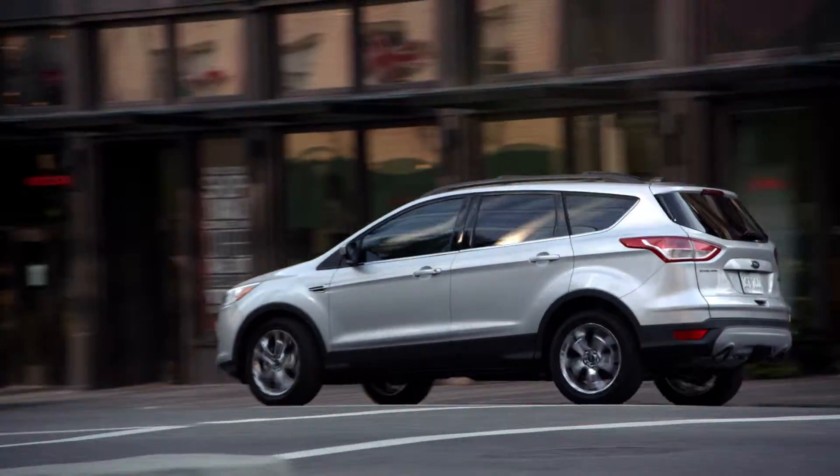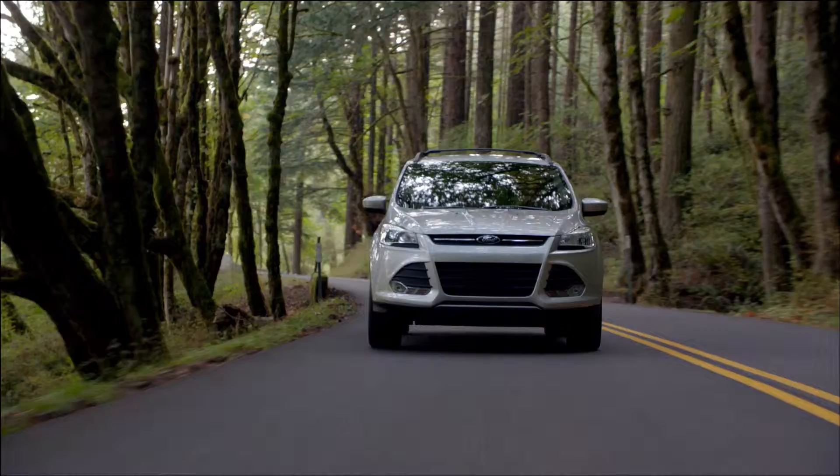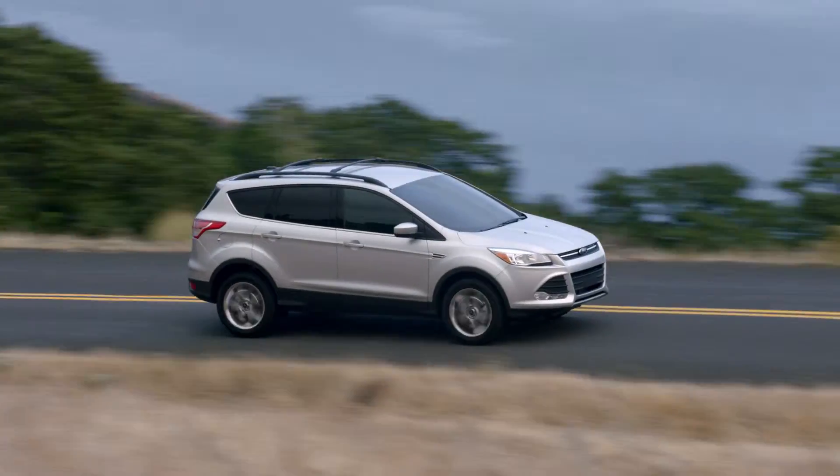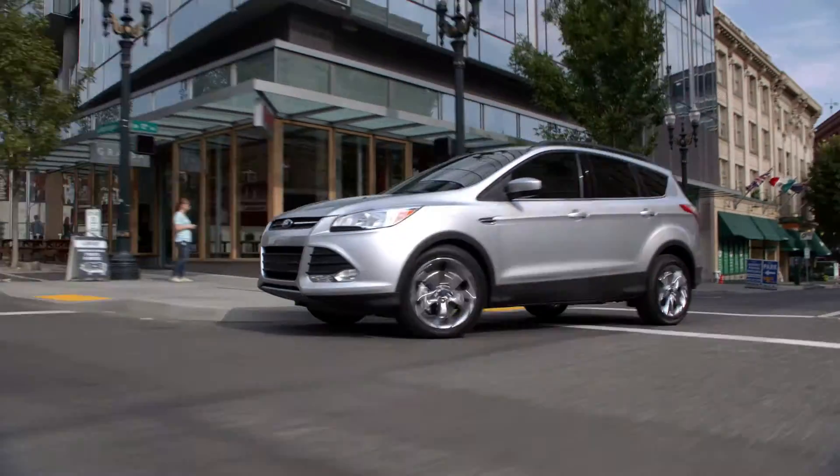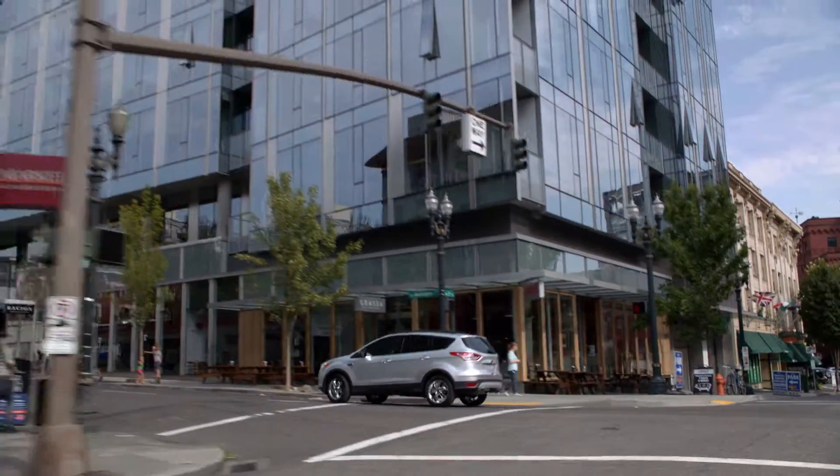With features like the hands-free foot-activated liftgate, four-wheel drive, dynamic body design, and available park assist technology, the 2015 Ford Escape will help you elevate your style and sophistication.